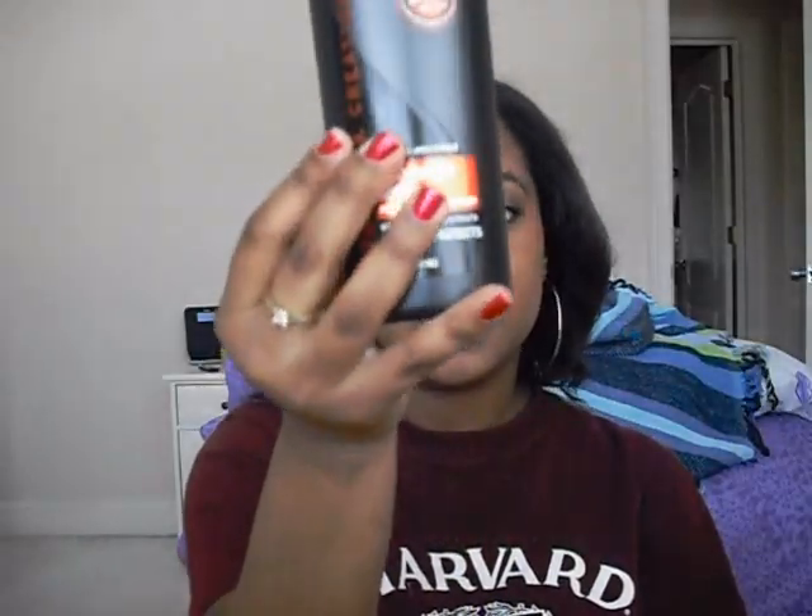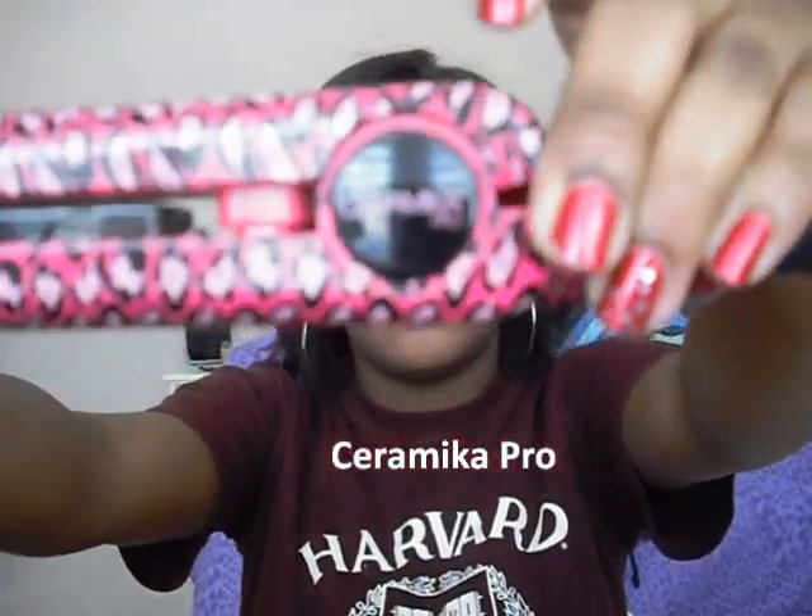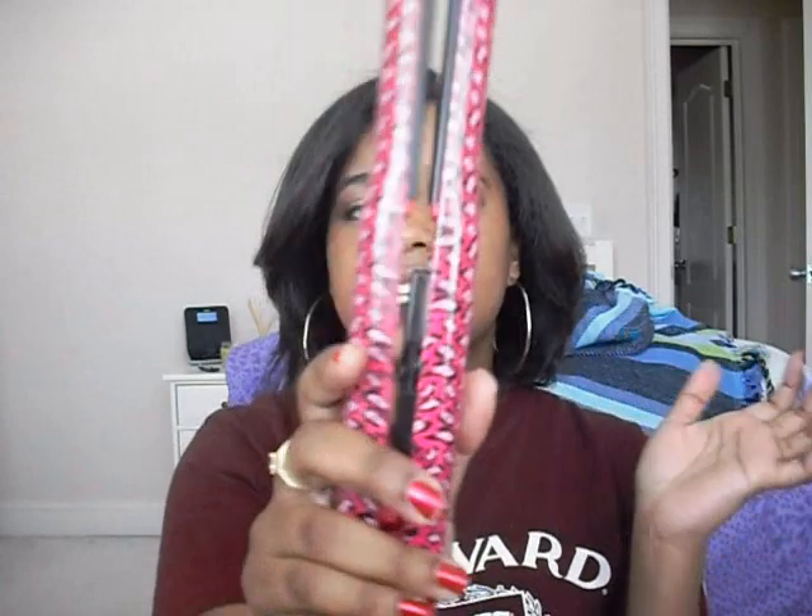After I blow dry my hair, I apply my heat protector again — so I use the Tresemme Heat Tamer both before blow drying and before flat ironing. Then my flat iron is called the Ceramica Pro — it's got a pink cheetah or leopard print on it. I like it because you can adjust the temperature from as low as 140 degrees up to 410 degrees, or anywhere in between.